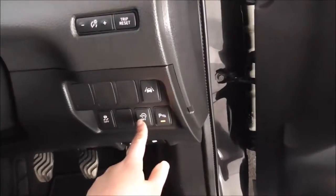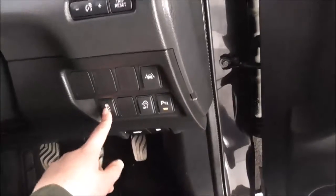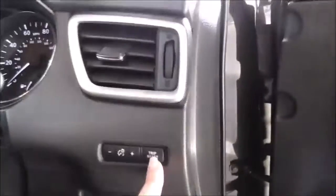Moving on inside the vehicle, you have your parking sensors, your stop and start which is very economical when you're stuck in traffic or stationary, and your traction control. Just up above you have your trip and reset button.